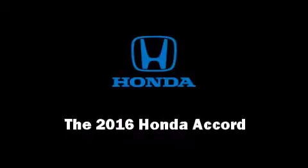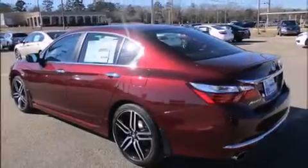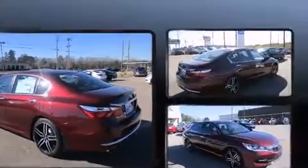The 2016 Honda Accord. This four-door, five-passenger sedan will allow you to take command of the road with confidence.